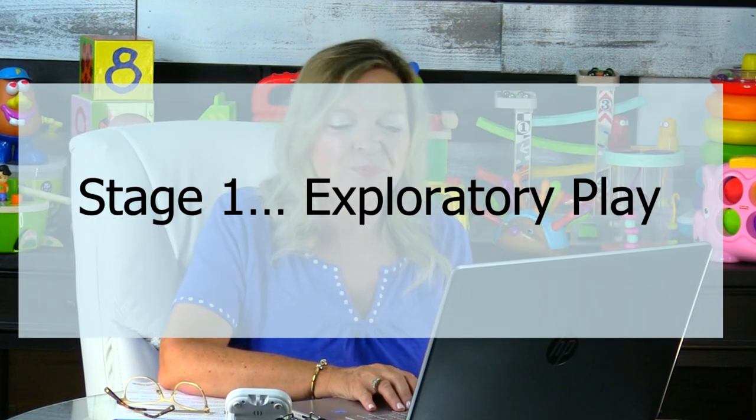Today we're looking at Stage 1 Exploratory Play. Stage 1 is where all babies begin. The chronological age for this stage is birth to eight months, for children following a typical or expected path of development. However, this information also applies to every older child — an older toddler or even a preschooler — who is still functioning within this stage, as older toddlers and preschoolers with significant developmental delays may also still be in this first stage of play.